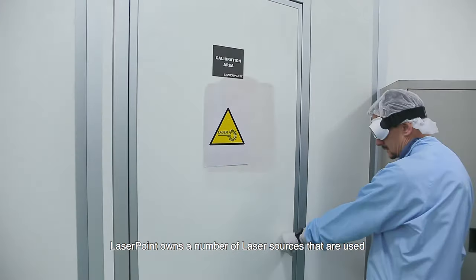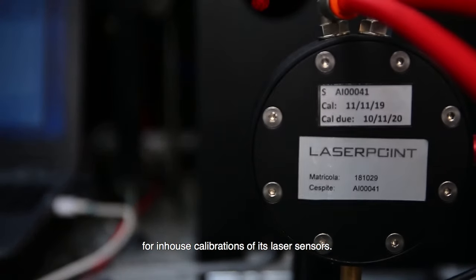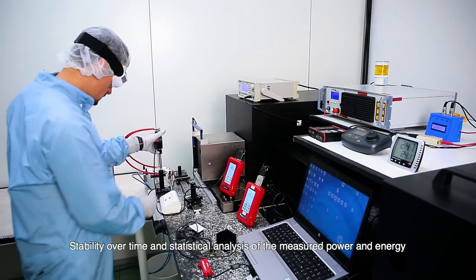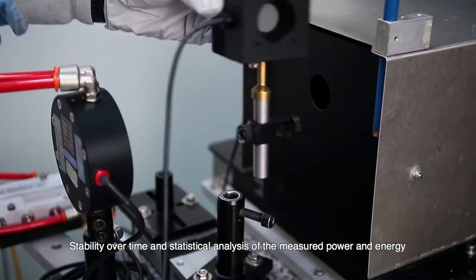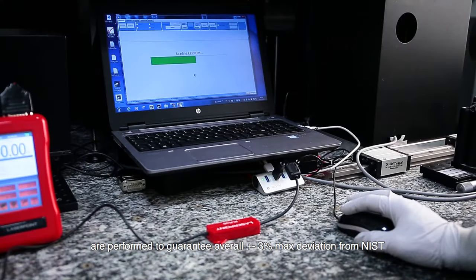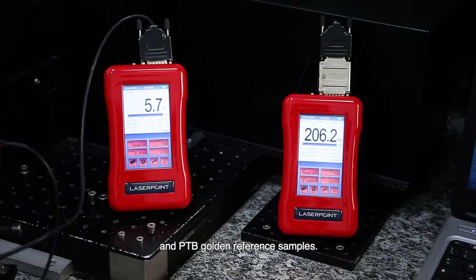LaserPoint owns a number of laser sources that are used for in-house calibrations of its laser sensors. Stability over time and statistical analysis of the measured power and energy are performed to guarantee overall plus or minus three percent maximum deviation from NIST and PTB golden reference samples.